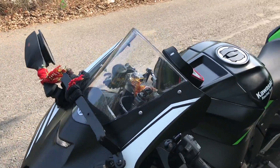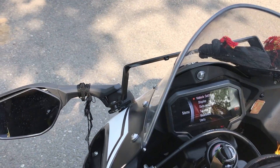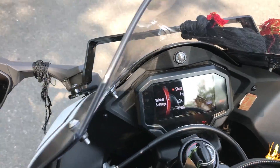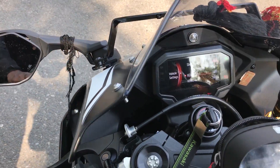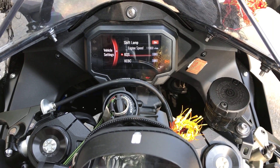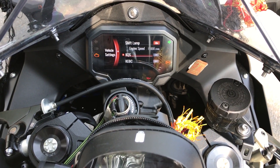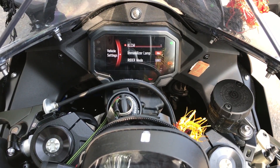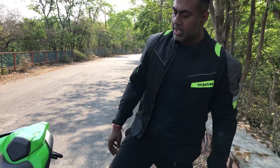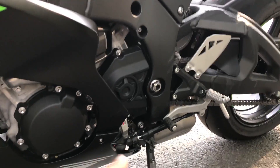Now let's look at the instrument panel. There are a lot of settings in the instrument panel. In the riding settings, there are many options. There is traction control for the rear — it is controlled based on wheel speed. When the rear wheel feels too much spin, it controls the power. There is also a quickshifter, which saves time during shifts by a millisecond, allowing clutchless upshift and downshift.